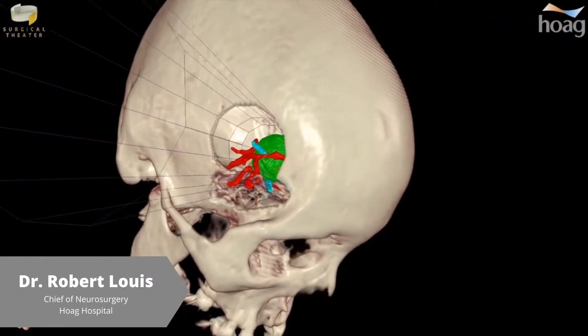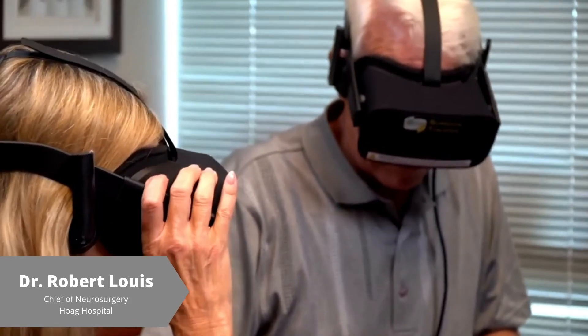It kind of gives them immediate, like, 'I get it, I understand.' And they get excited about it. They're like, 'All right, let's get in there and get this thing out.' It's pretty incredible, actually.